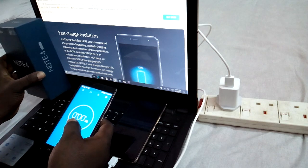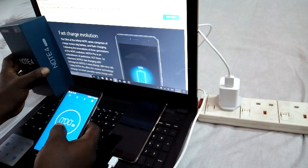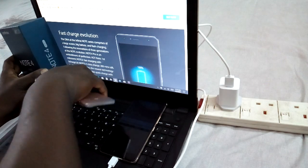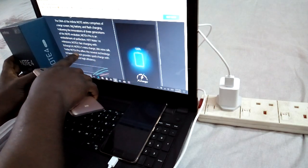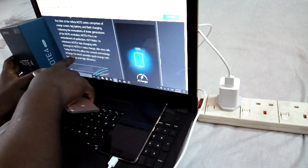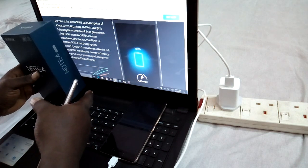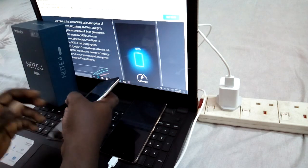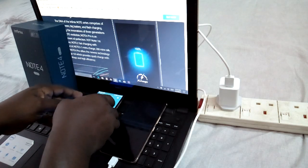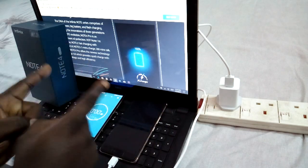Here is the Note 4 Pro box. As soon as I had the phone I did a small video. The box says 'First Charge Evolution' — the Note 3 had 2.0 fast charge but the Note 4 has 4.0 fast charge, meaning it should charge faster. I'll also be doing a video comparing the charging of the Note 3 to the Note 4 Pro. Now let's start — the timer is now on.